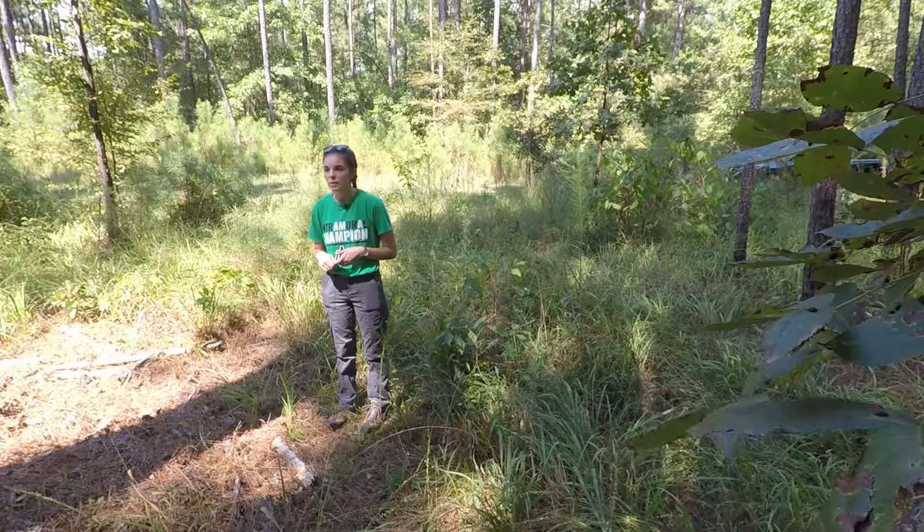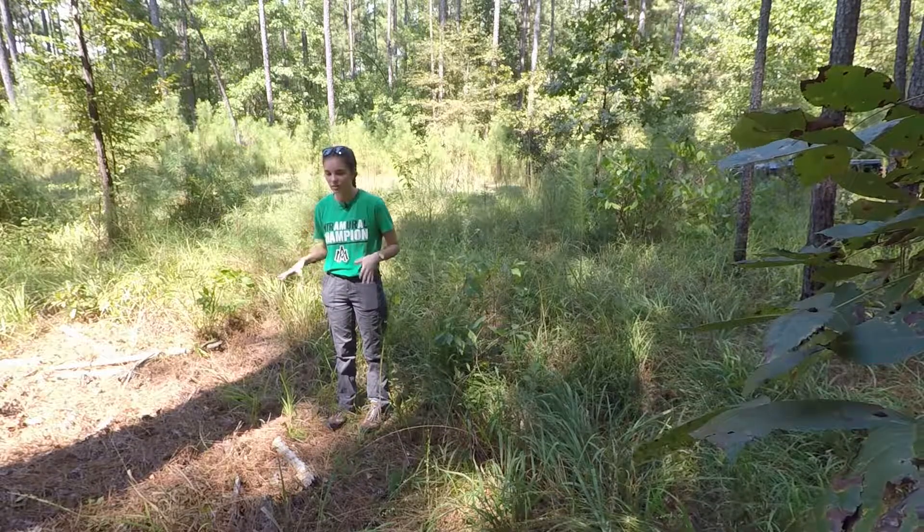Even though we might act like we don't enjoy being out here because it's hot and we're getting frustrated with each other, we would rather be out here than be inside. This is the part that we came here for.